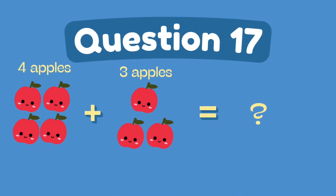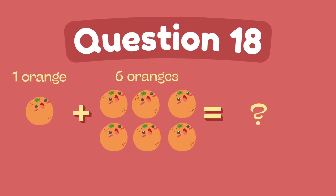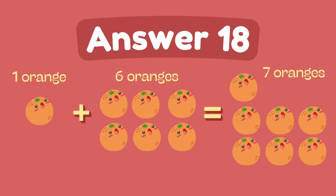What is four plus three? The answer is seven. What is one plus six? The answer is six.